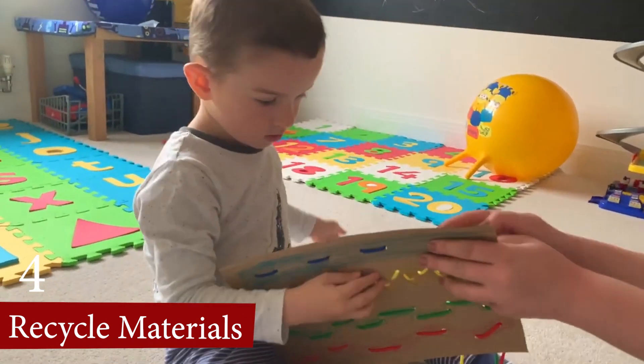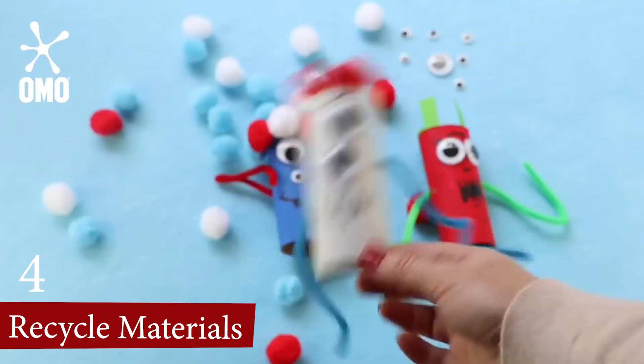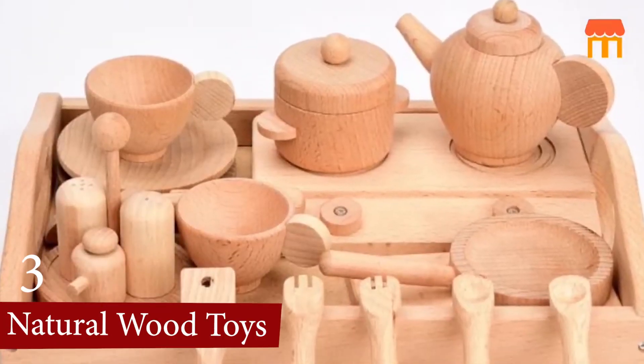Overall, recycled material toys provide a meaningful and engaging play experience while promoting eco-friendly practices and reducing waste.